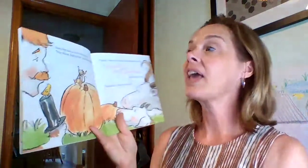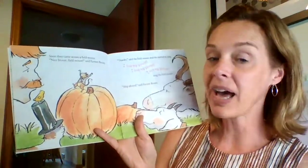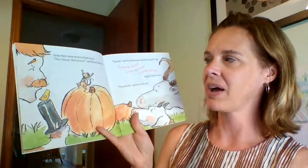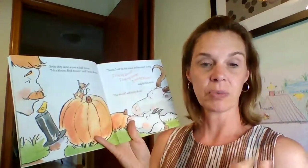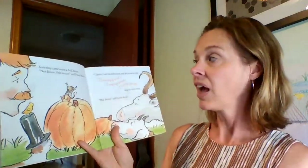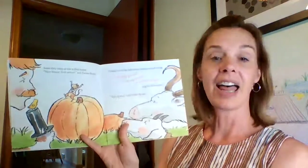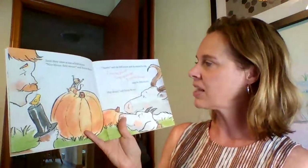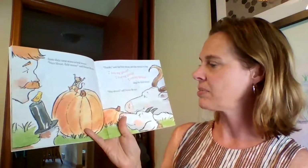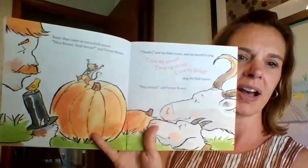Soon they came across a field mouse. 'Nice blouse, field mouse,' said Farmer Brown. A blouse is another word for a shirt — a nice shirt can be called a blouse. 'Thanks,' said the field mouse, and she started to sing. 'I love my blouse,' sang the field mouse. 'Hop aboard,' said Farmer Brown.